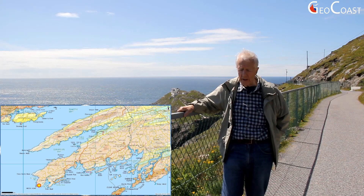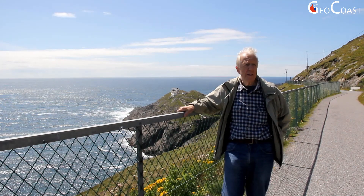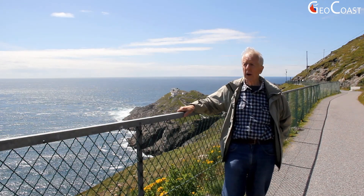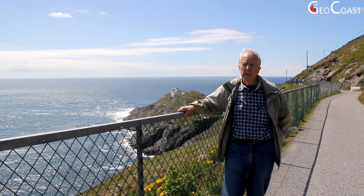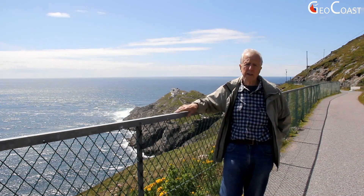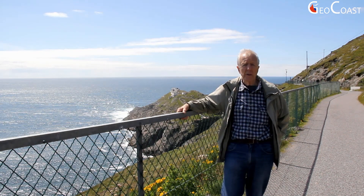We're here near the end of Mizen Head, which is the most southwesterly of the peninsulas that jet out into the Atlantic. The rocks here all belong to the Devonian period, although they're not very red — they're slightly red with quite a few green beds as well. The main folds that make these peninsulas, although they're very large folds, have on their flanks many, many smaller folds, and we see these quite well displayed further out as we move out towards the lighthouse here.